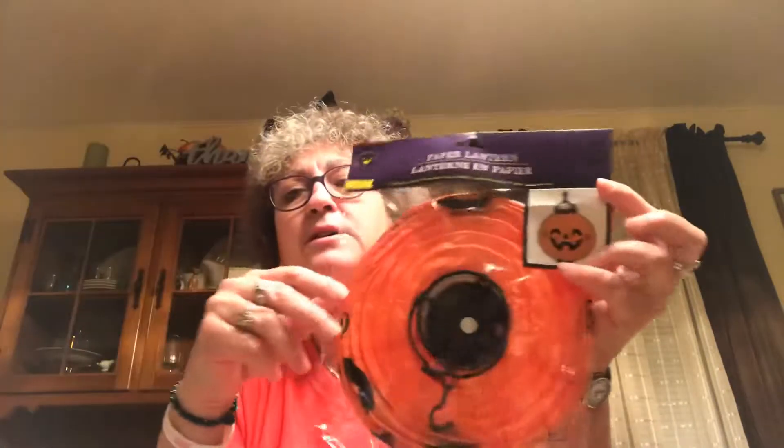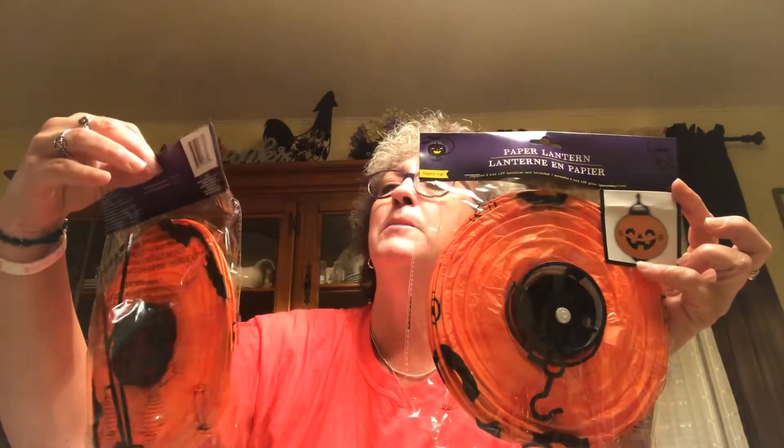Picked up two of these Jekyll paper lanterns. I'm trying to keep Halloween fun for Miss Caroline — I'm not buying any of that scary Halloween stuff, no skulls and witches and evil faces. I want it to be fun for her. I bought paper lanterns for my flamingo party and they were a hit. These take two triple-A batteries and light up — I'm going to hang them on my side porch in the windows.